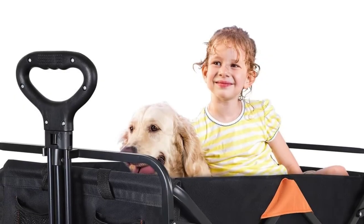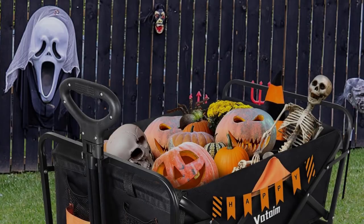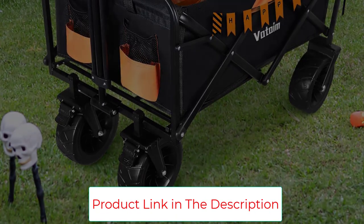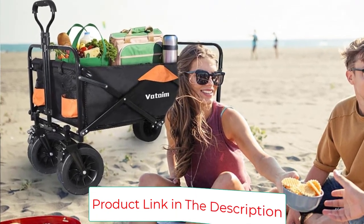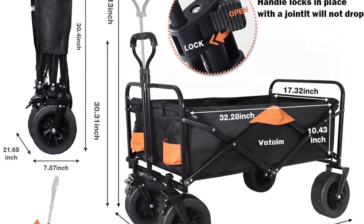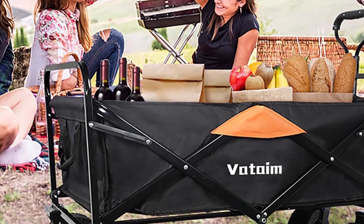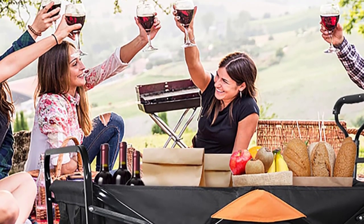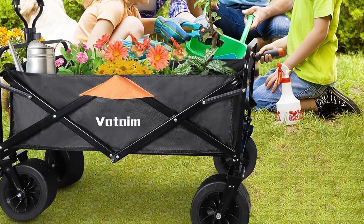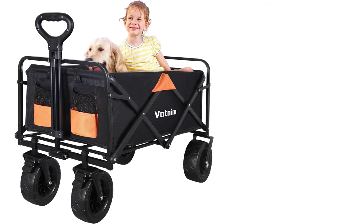This outdoor garden wagon cart has a large storage space. Unfolded dimensions: 36.66 by 22.64 by 30.31 to 42.13 inches; inside dimensions: 32.28 by 17.32 by 10.43 inches. An internal pull rope design allows quick and easy setup in seconds by pushing the bottom. Folded dimensions: 30.4 by 21.65 by 7.87 inches. This utility wagon can fold compactly and stores easily in your trunk, garage, or closet. The fabric is made of 600D fabric with PVC coating for waterproofing and durability, won't tear when you put something sharp inside, and is easy to disassemble and clean. This collapsible wagon is a good helper for shopping, camping, and fishing.